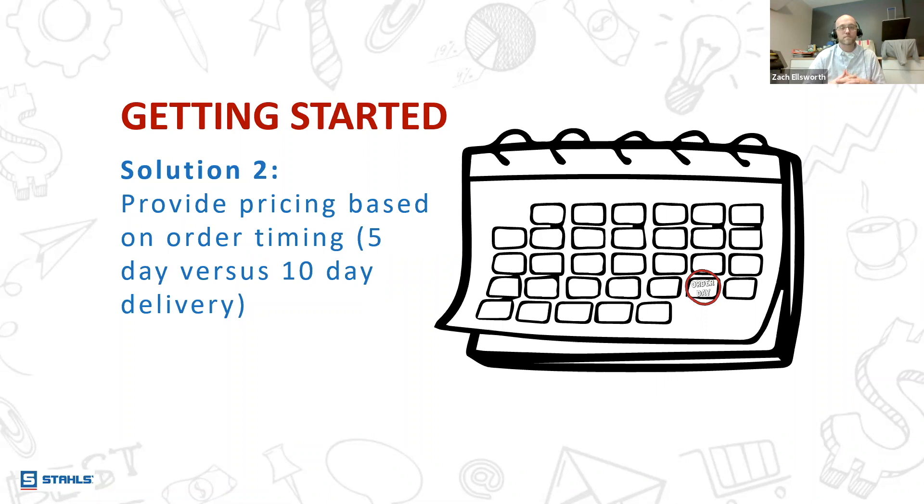On pricing for custom art versus using Easy Print to design: it is one price based on the transfer type — there's a pricing difference for soft versus stretch and blocker. But there is no pricing difference between using templated artwork versus custom art.